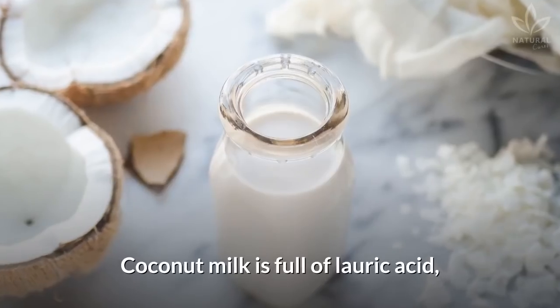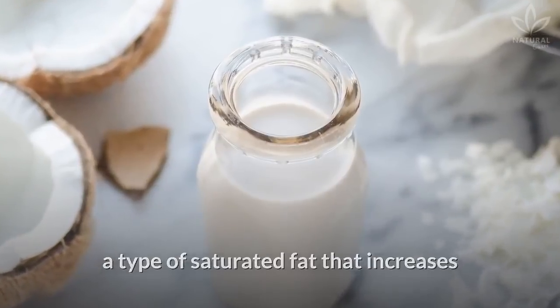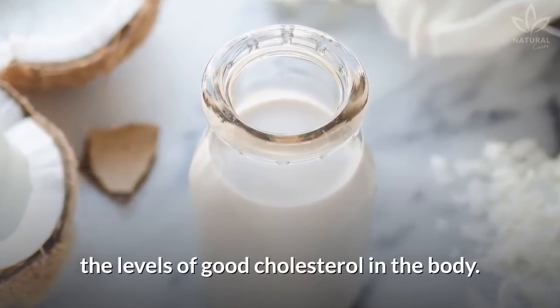Third, it improves cholesterol. Coconut milk is full of lauric acid, a type of saturated fat that increases the levels of good cholesterol in the body.